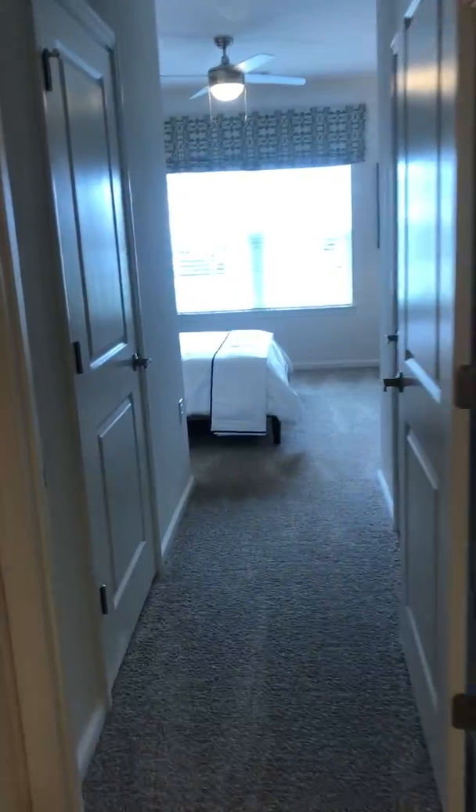Your washer and dryer connections feature a large and spacious laundry room with additional space for storage as well. This features washer/dryer connections so you can bring your own washer and dryer.